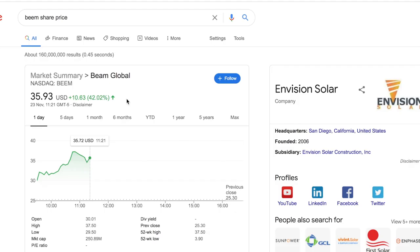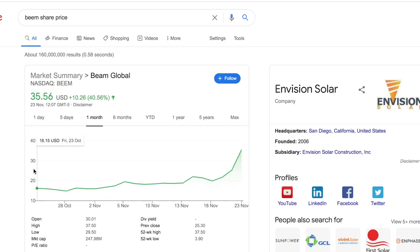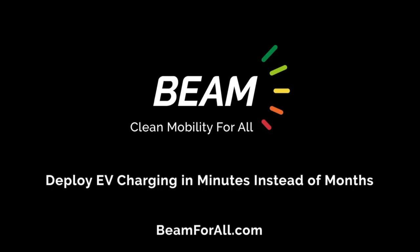Let's talk about Beam stock. This has gone through the roof. It used to be called Envision Solar and it's now rebranded to Beam Global. So today we're discussing the stock and taking a look at how it's risen. It reached a height of around $37 today. Over five days, it's gone up about 62%, which is insane. Over the course of a month, it's up over 120%.